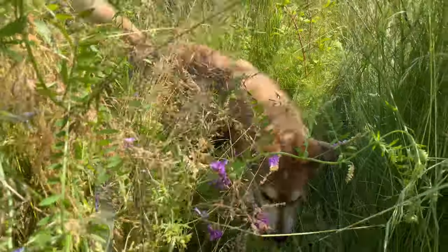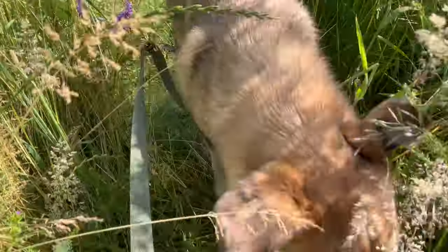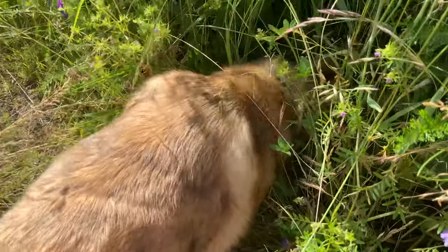Let's see what we can find. And here we are! We found some clover!